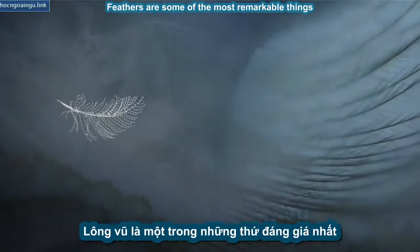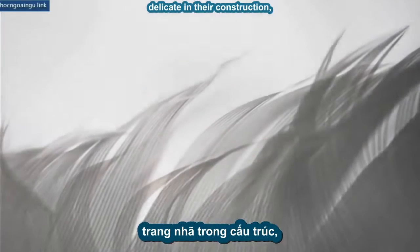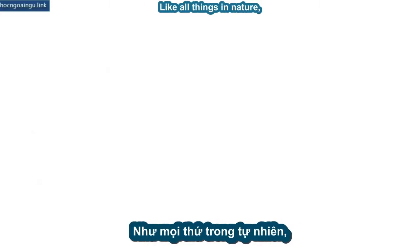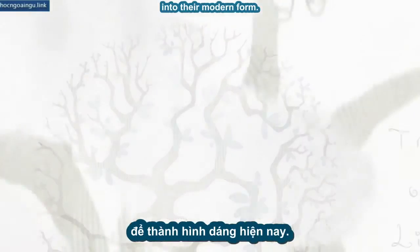Feathers are some of the most remarkable things ever made by an animal. They are gorgeous in their complexity, delicate in their construction, and yet strong enough to hold a bird thousands of feet in the air. Like all things in nature, feathers evolved over millions of years into their modern form.